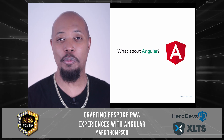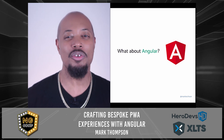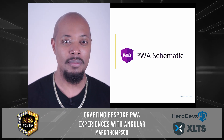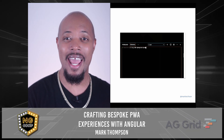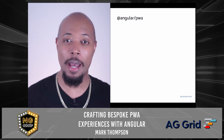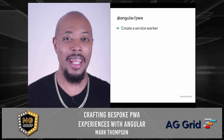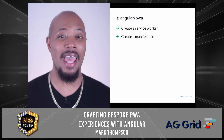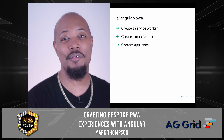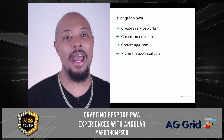Angular has first-class support for PWAs. This unlocks the potential for us to craft a great PWA experience without having to focus on which files to set up. To add PWA support to an application, we can use the PWA schematic. To install the schematic, we use `ng add @angular/pwa`. Running the schematic makes some important changes to your application: it creates a service worker with the default caching configuration, it creates the web manifest file where things like the app description and icons can be configured, it places default app icons in the asset folders, and it does the work to make our application installable.